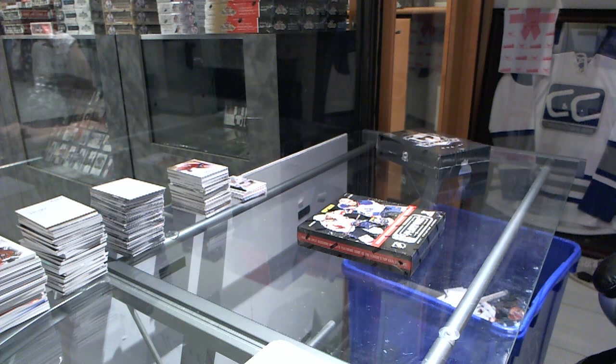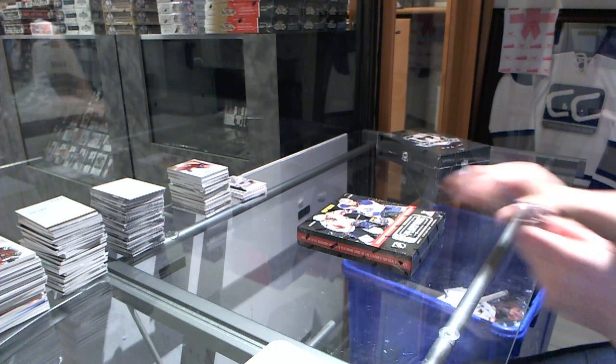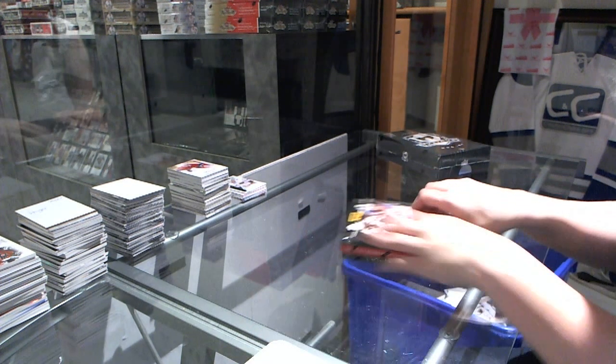Finishing up CNC Group Break 4027 with 2013-14 Panini Playbook and Upper Deck The Cup.